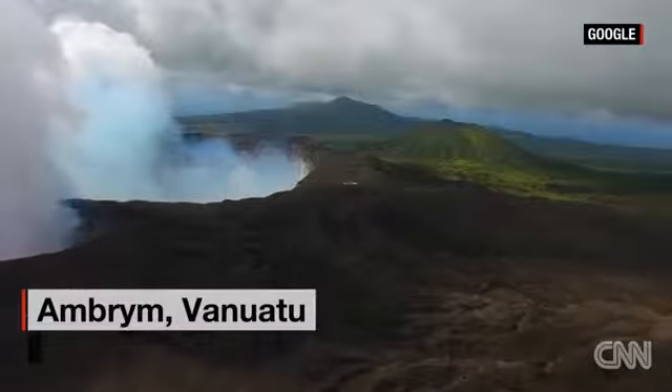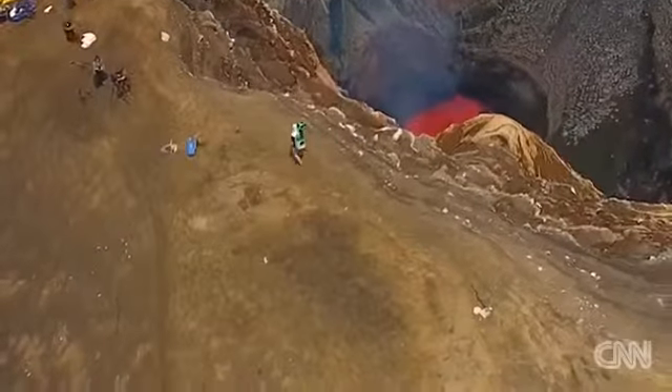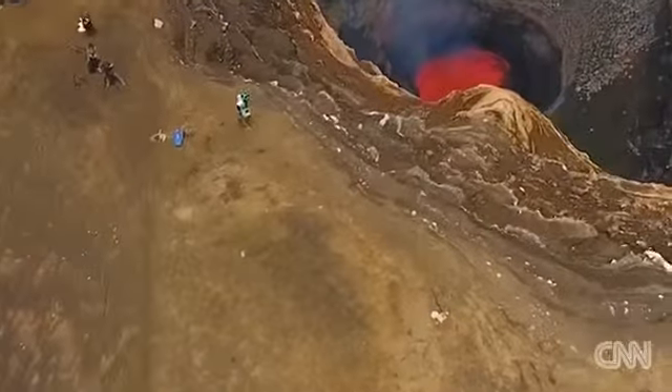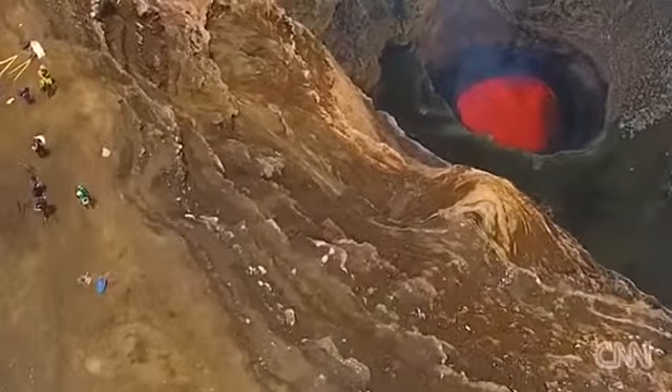The tiny island nation is home to lush jungles, black sand beaches, and nine active volcanoes. Google partnered with veteran explorers Jeff Mackley and Chris Horsley to go inside one of them, to get a view of the volcano like you've probably never seen before.